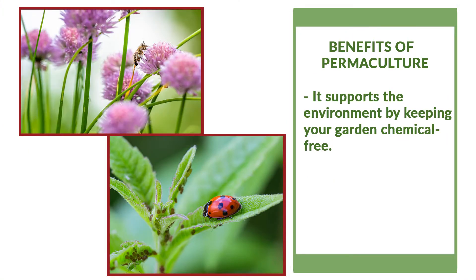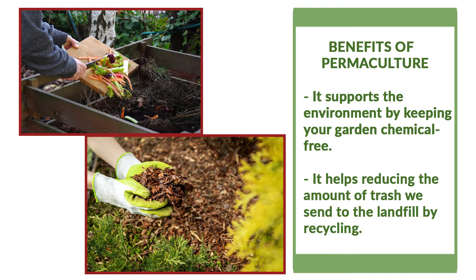What are the benefits of permaculture, you may ask? It supports the environment by keeping your garden chemical-free — it uses natural resources to get rid of pests, weeds, and molds. Permaculture also helps reduce the amount of trash we send to landfills by recycling it.